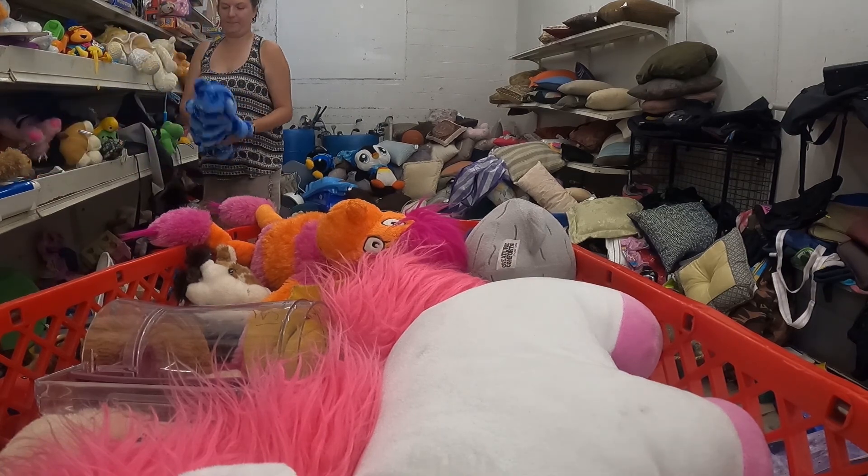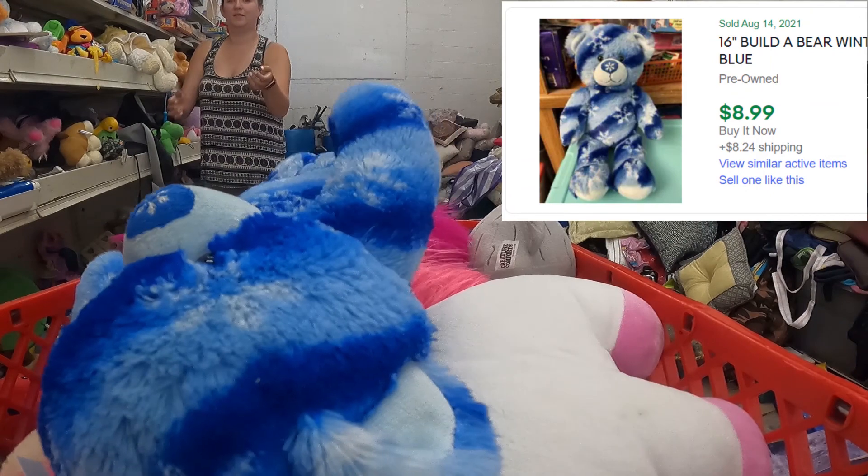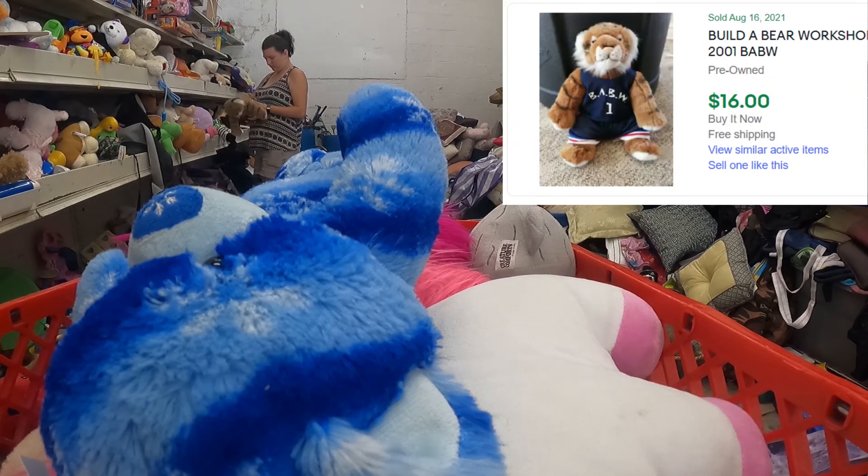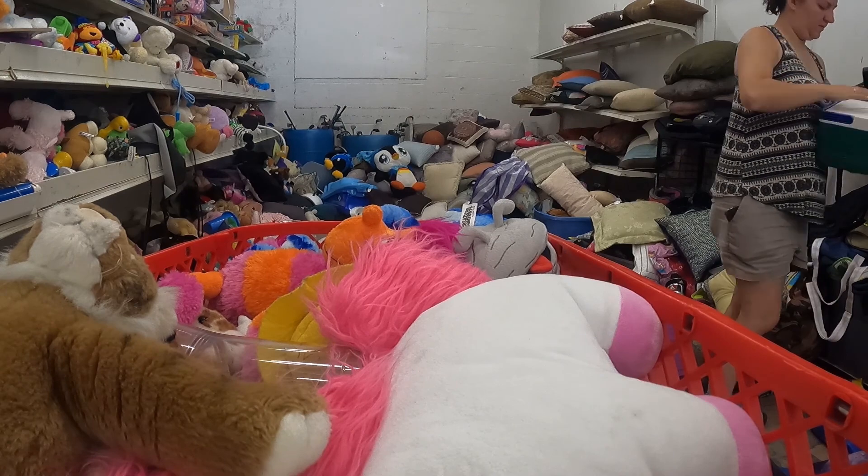This is also a Build-A-Bear and into the cart he goes. This is typically how my cart looks when there's a lot of stuffed animals. This is where I get to have fun — digging through all the stuffed animals and finding what's cool.